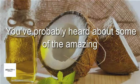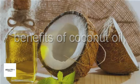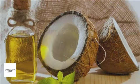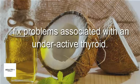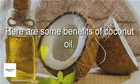You've probably heard about some of the amazing benefits of coconut oil, but one health benefit might be new to you. It turns out that coconut oil can help fix problems associated with an underactive thyroid. Here are some benefits of coconut oil.